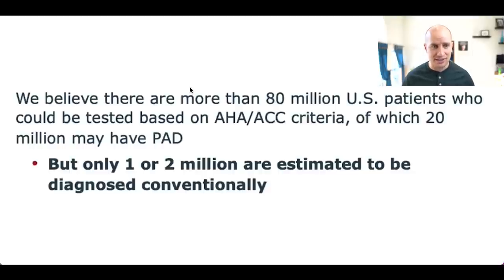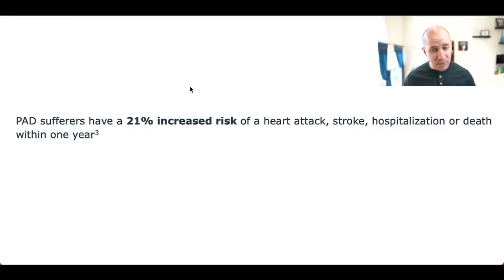However, this is a very underdiagnosed condition. Only about 1 to 2 million people are diagnosed conventionally each year. That's a big problem because if you have PAD, you definitely want to know about it. People with PAD have a 21% increase in their likelihood of having a heart attack, stroke, hospitalization, or even death.